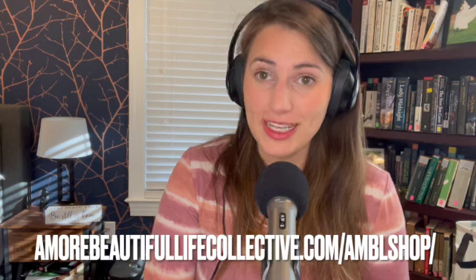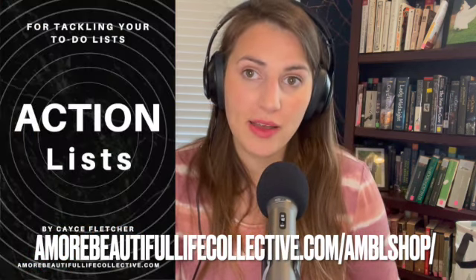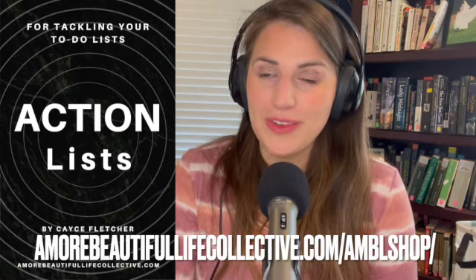Hopefully this is interesting to you. If you would like to have the list, you can find those on amorebeautifullifecollective.com. I hope you'll join me for the next episode.